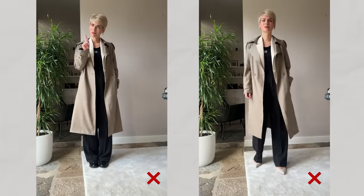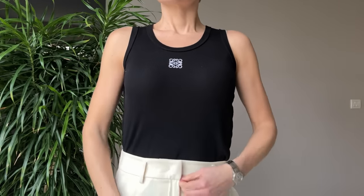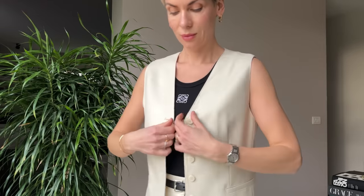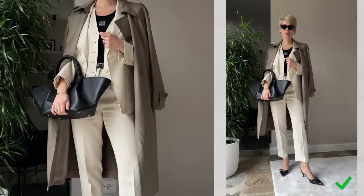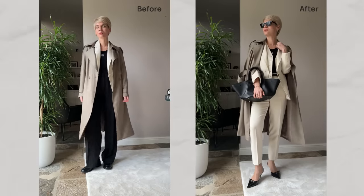Let's see how we can fix it. Starting off by swapping the black wide-legged trousers for a more tailored option in light beige from Goelia, adding a belt to add a sharp accent to the outfit, layering up with a matching waistcoat and blazer, and finishing the look with black slingbacks with a kitten heel, a medium-sized black tote, and dark brown sunglasses. Smart and comfortable, yet modern and chic. Now, do you see the difference?